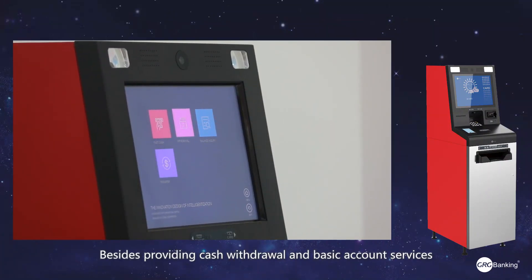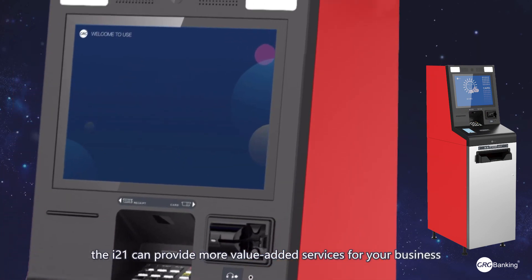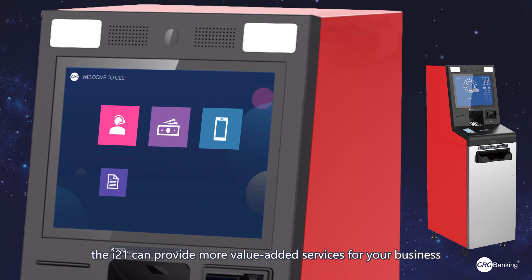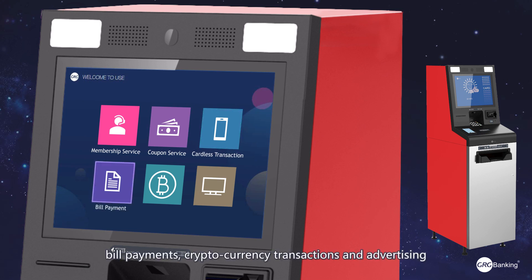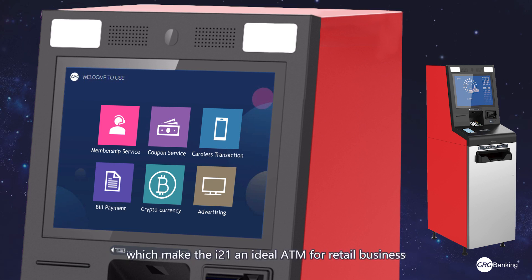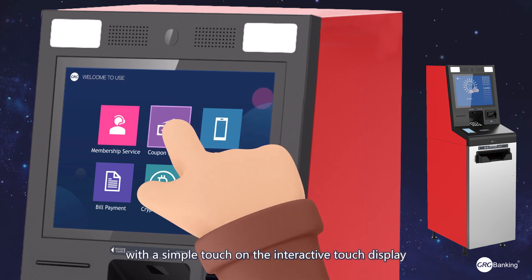Besides providing cash withdrawal and basic account services, the i21 provides more value-added services for your business like membership services, coupon services, card list transactions, bill payments, cryptocurrency transactions, and advertising — which make the i21 an ideal ATM for retail business with a simple touch on the interactive touch display.